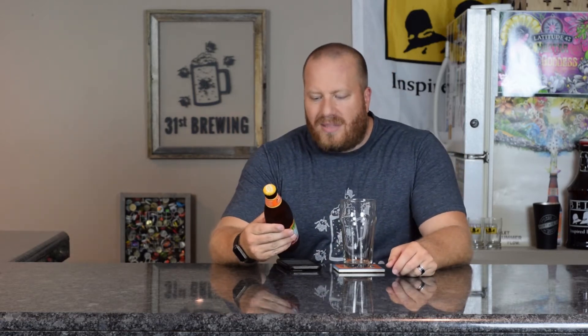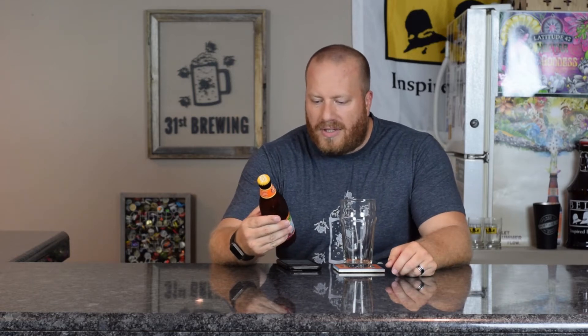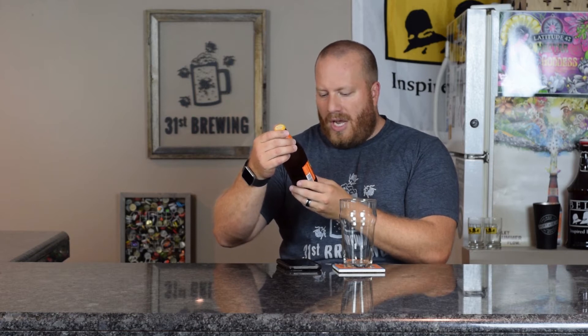Looking on it, it does have a date of February 7, 2017. I'm guessing that is the package date and not the drink-by date since I've only had this for about three weeks. On the bottle it says ale brewed with passion fruit, orange, and guava.